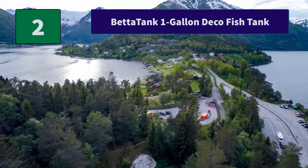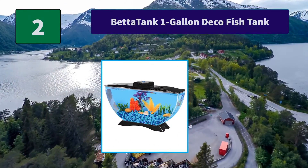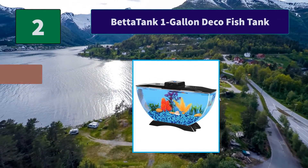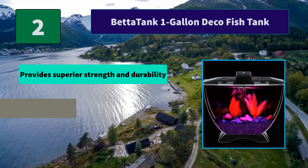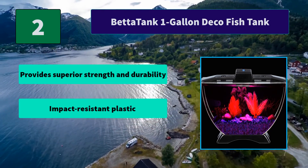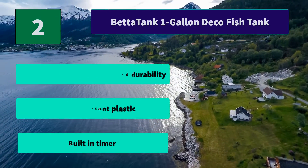Number 2: BettaTank 1-Gallon Deco Fish Tank. It features energy-efficient LED lighting with 7 color selections you can choose depending on your mood or time of day or night. You can set your LED light to come on at the same time every day. Main features: superior strength and durability, impact-resistant plastic, built-in timer.